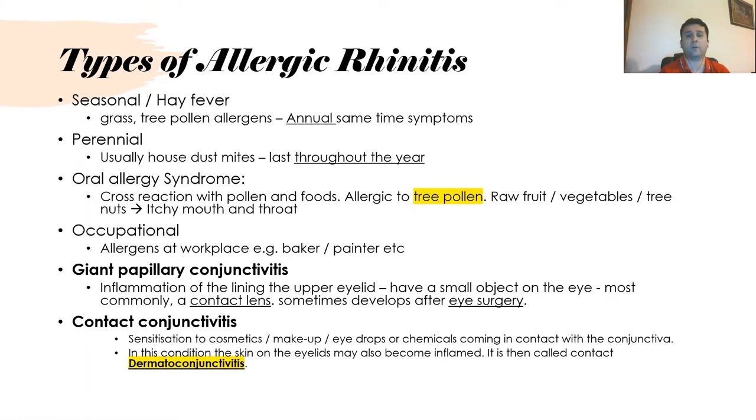In oral allergy syndrome, if the patient is allergic to tree pollen, it is associated with raw vegetables, tree nuts, and the symptoms are normally itchy mouth and throat.